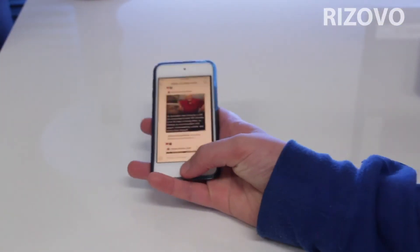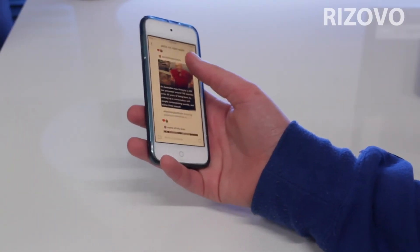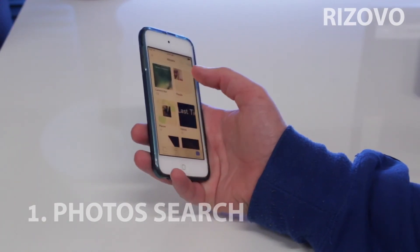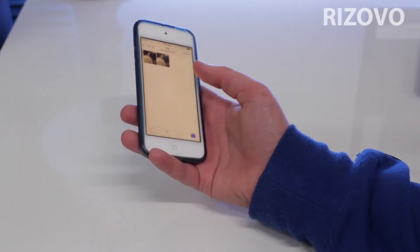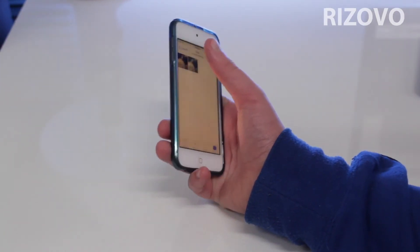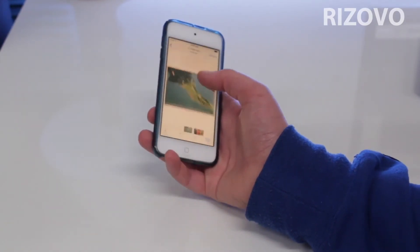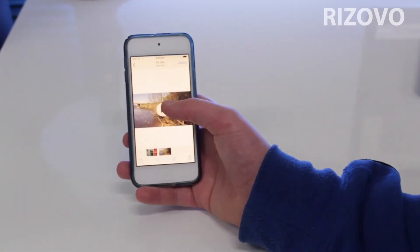The very first thing, which some of these are not as hidden as others, is photo search. When you're in Photos you can search for stuff like 'dog' and when you search for dog it will show images of dogs. Or you can search for 'water' and stuff like this comes up — it scans all your photos and finds things of water. This is from my Pokemon Go video.